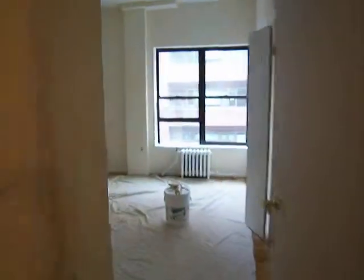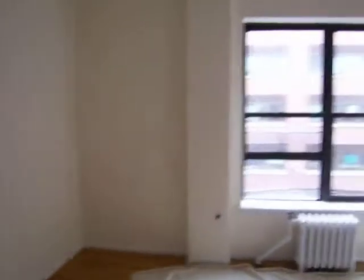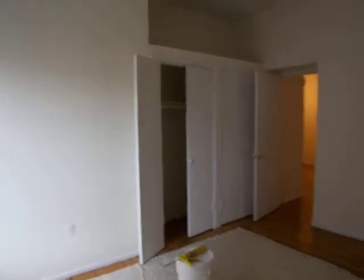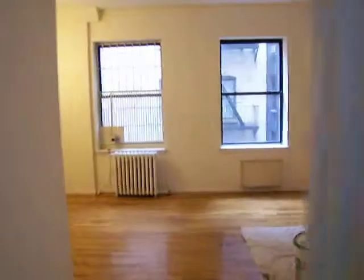Nice bright bedroom. Very large. More storage space in the bedroom. And that is our one-bedroom on 112th Street and Broadway.